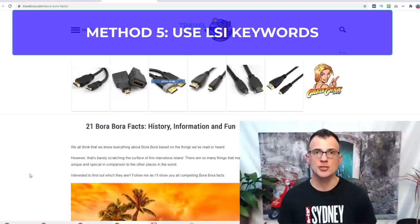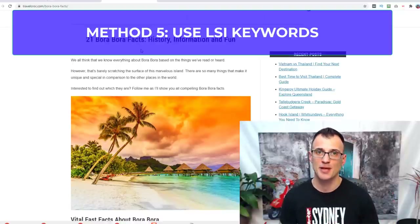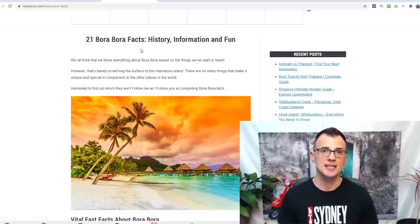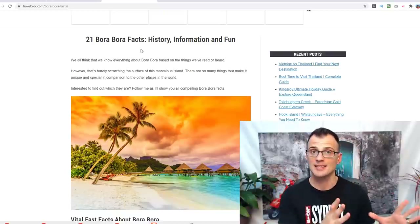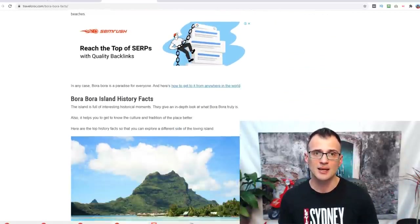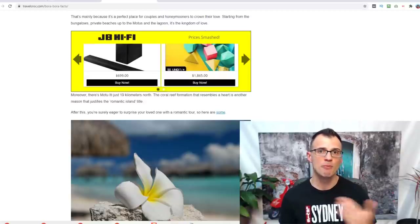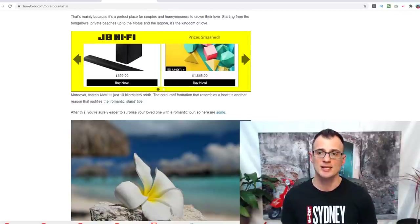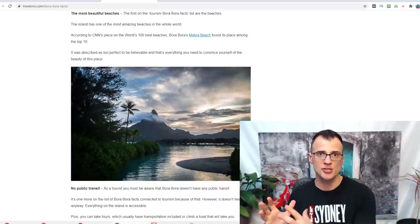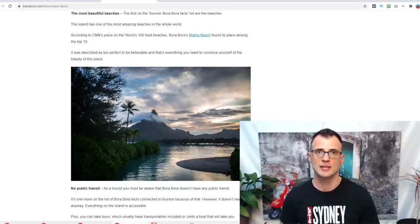Way number five to increase website traffic is to update your old articles. I published my '21 Bora Bora facts' article about three or four years ago. I constantly monitor my rankings, and if I see an article starting to slip — say from number one to number two or three — I go back and edit it, add new paragraphs and images. This signals to Google that the article is up to date, and they love to display updated content. My articles consistently get bumped back up after updating.